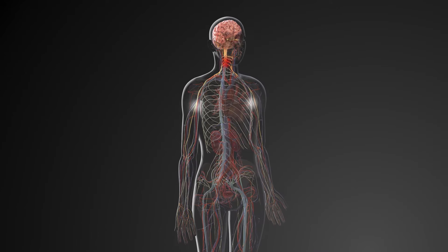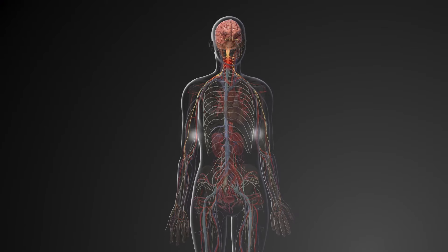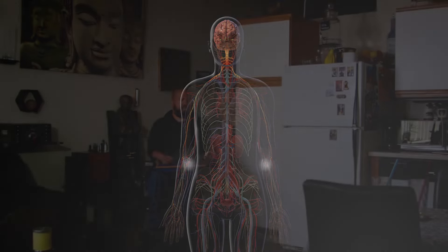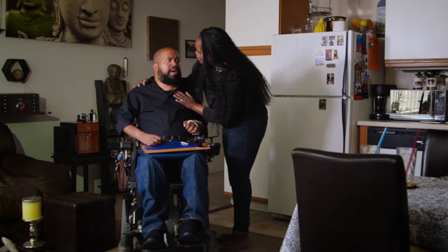Your brain tries to tell the blood vessels in your legs and abdomen to stop squeezing. But again, the injury has blocked those messages. So your blood vessels keep squeezing and your blood pressure can continue to rise. If this is not stopped, it can lead to seizure, stroke, and even death.